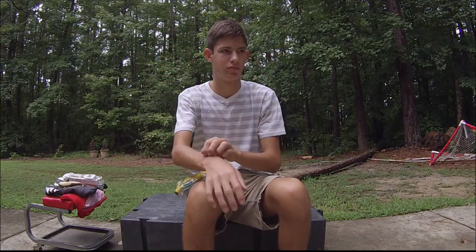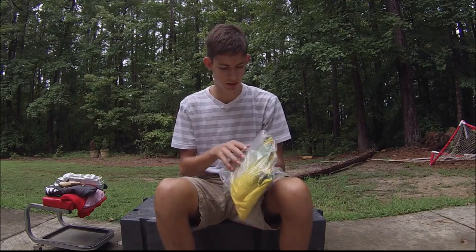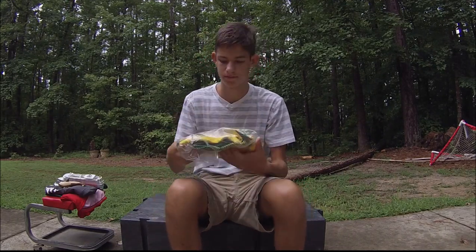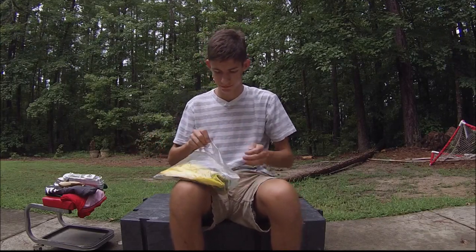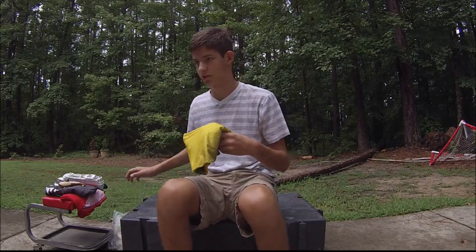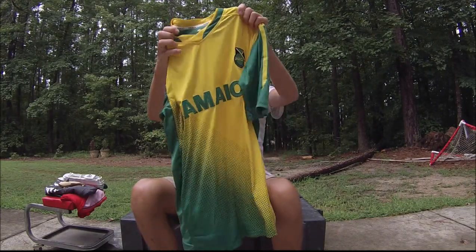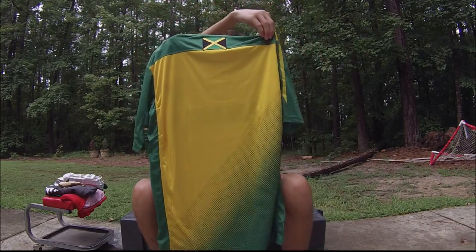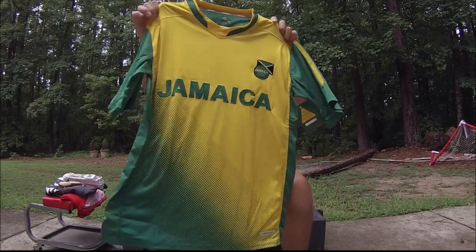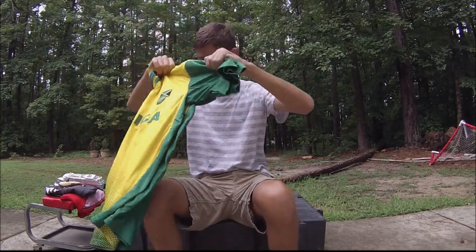One more thing I got in Jamaica — this is something I've recently started doing: getting soccer jerseys of the countries that I go to, because why not, right? I got a Jamaican soccer jersey. It's pretty cool, I love soccer jerseys, they just look so cool. I haven't worn it yet, but yeah — the Jamaican flag on the back and Jamaica across the front. Pretty cool stuff. That's it for Jamaica.